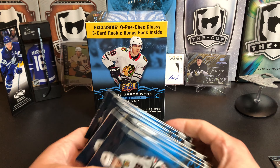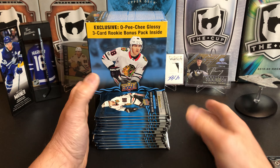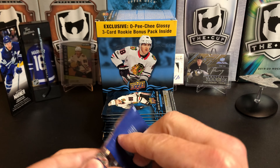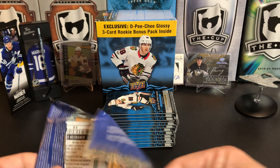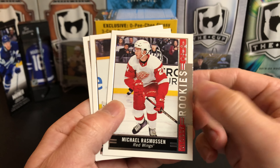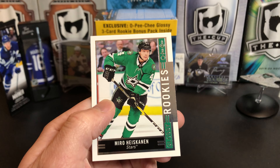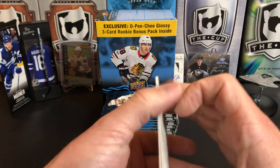We're going to open our OPG Glossy Rookies first. Here we go, with KK on the pack. We've got Michael Rasmussen, Eeli Tolvanen, and Miro Heiskanen. Those are all base — sometimes you get colored parallels, but we didn't get any there.